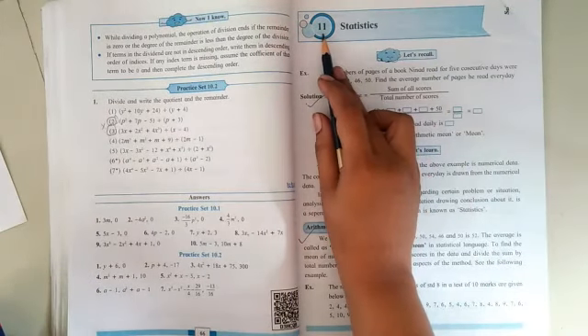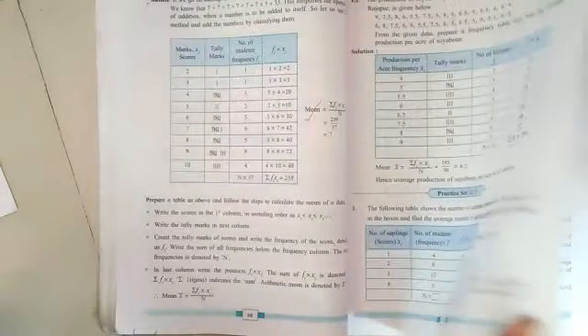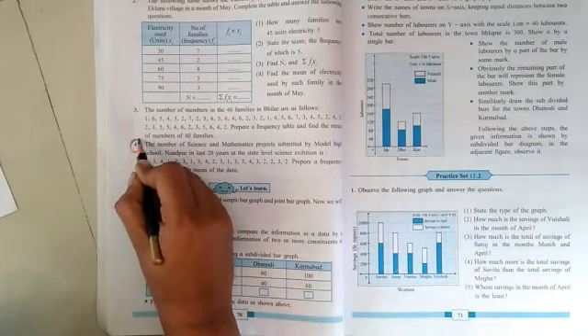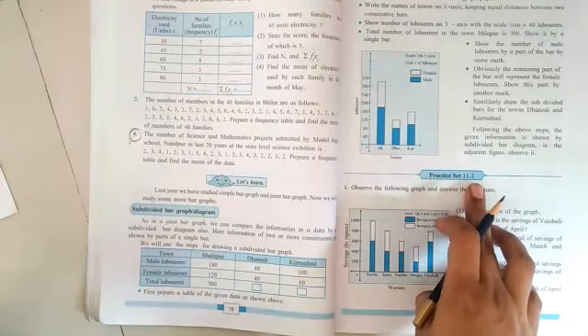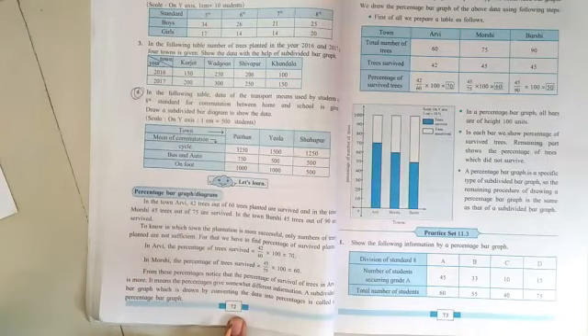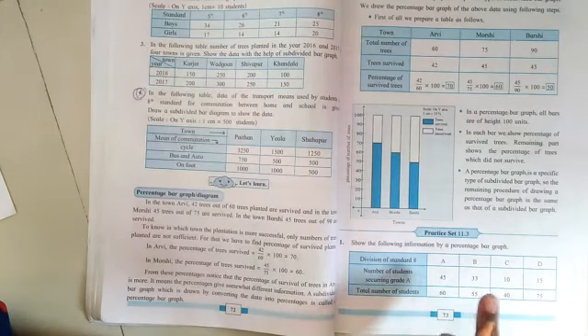Let's go ahead to unit number eleven on statistics. Come directly to page number seventy where practice set number 11.1 is going on — question number four is to be cancelled. From practice set number 11.2, the last four questions on page number seventy-two are to be cancelled. The remaining questions from practice set 11.3 will be as they are.